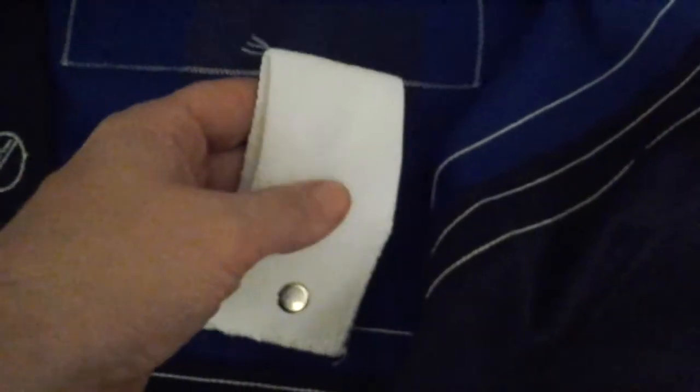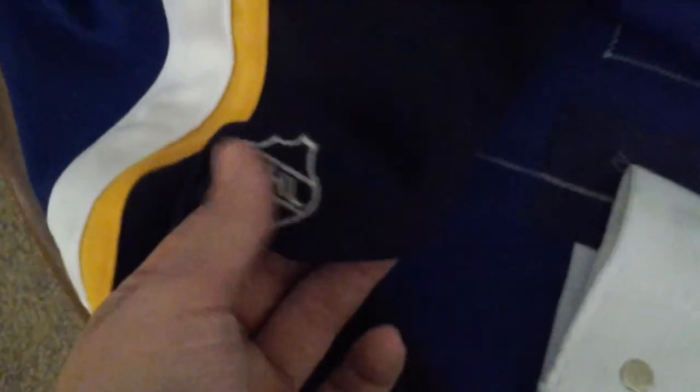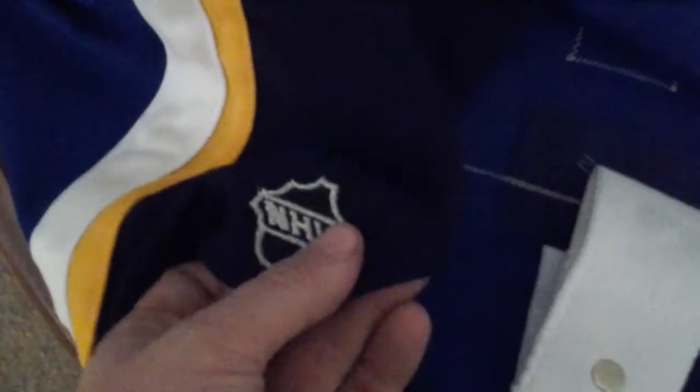Here's your fight strap. As you can tell, it's a darker color, sewn in, real thick, real heavy. On the Coho jerseys, they had just a little NHL patch. That's it. That's all they had.